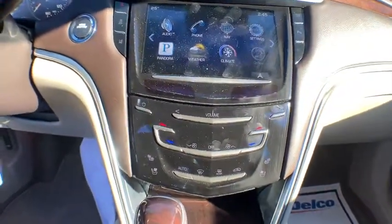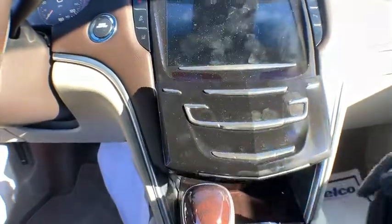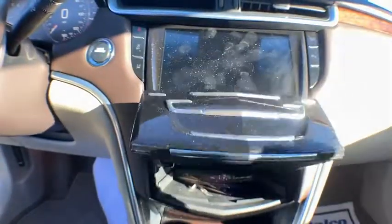power passenger seat, navigation system, dual airbags, leather-wrapped steering wheel, power steering, four-wheel disc brakes, active suspension system,